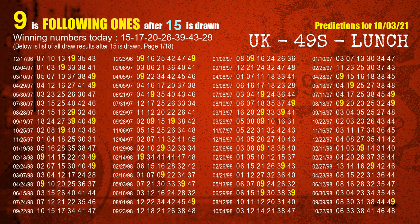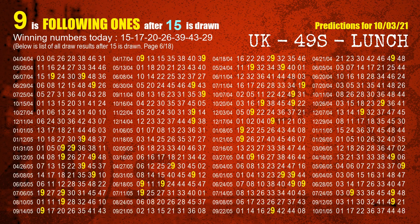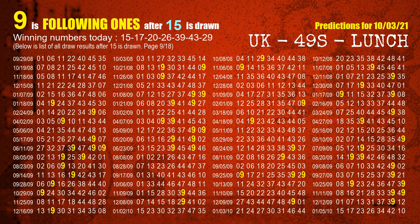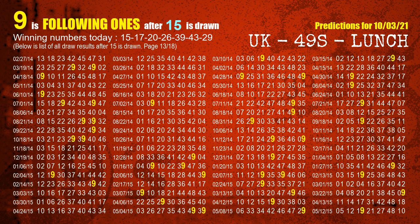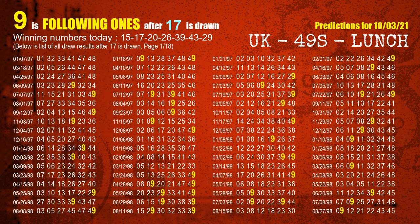First, we find out the following ones through today's result. Following numbers refer to those numbers being picked on the next draw after this one, specifically the units digit of those following numbers. The first winning number is 15 — the most frequently following units digit is 9 when 15 is the winning number in the last draw. The second winning number is 17 — the most frequently following units digit is also 9. We highlight the units digit 9 in yellow for you.